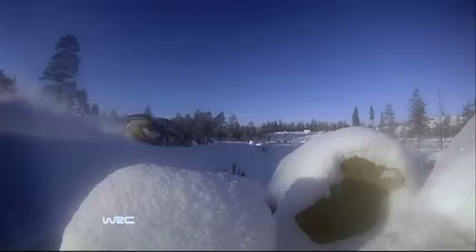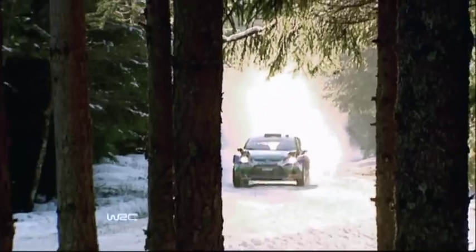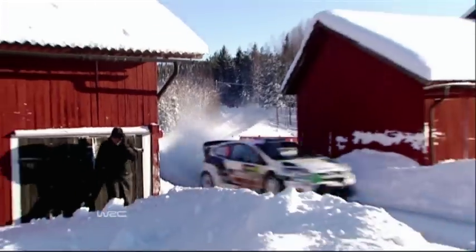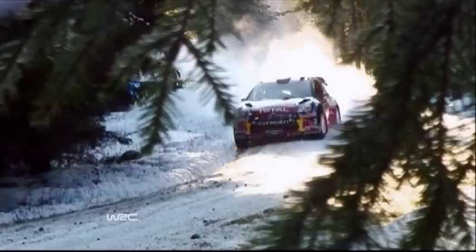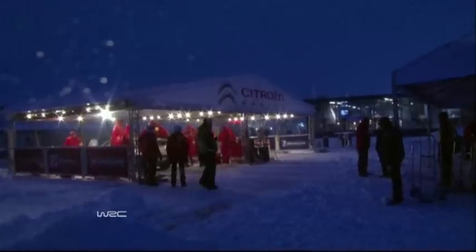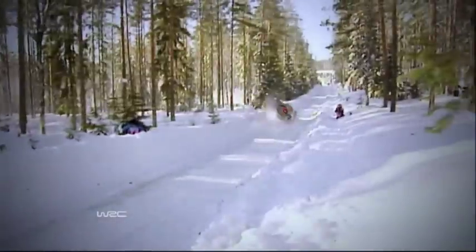Rally Sweden — the only full winter event on the WRC calendar. This fast forest dash is run on full snow and ice, yet it's one of the fastest rallies of the year. It requires a special tyre and a special driving style. Temperatures regularly drop lower than minus 25 degrees, but that doesn't stop the world's best teams and drivers from thriving in the conditions.